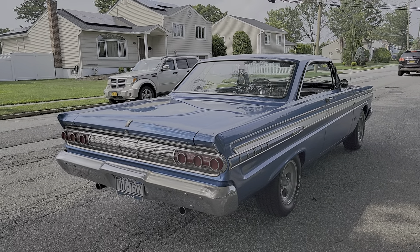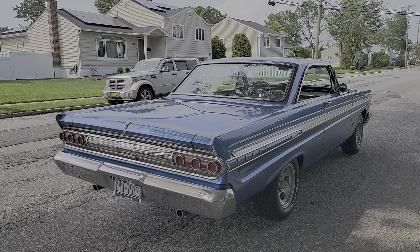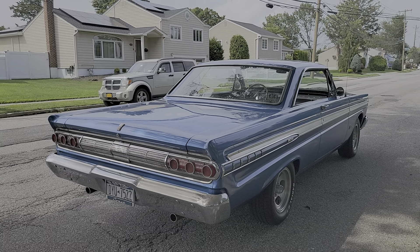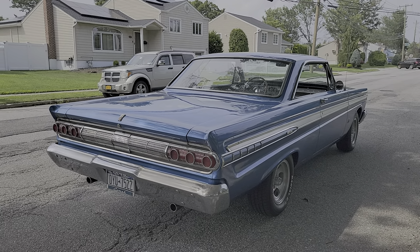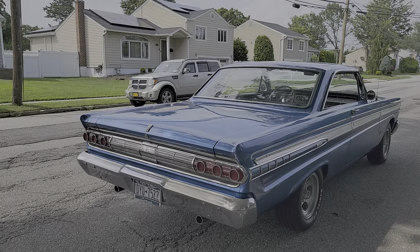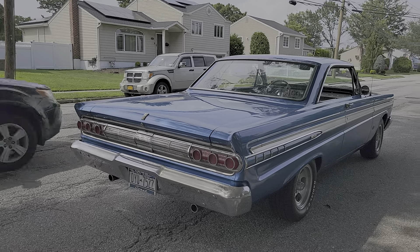It's got disc brakes in the front, conventionals in the back. No power steering, but power brakes. Tires look pretty new all the way around. It sounds great — headers coming out with the dual exhaust. And it runs pretty good.